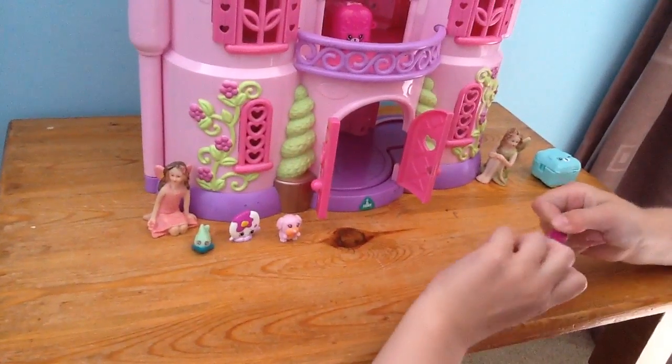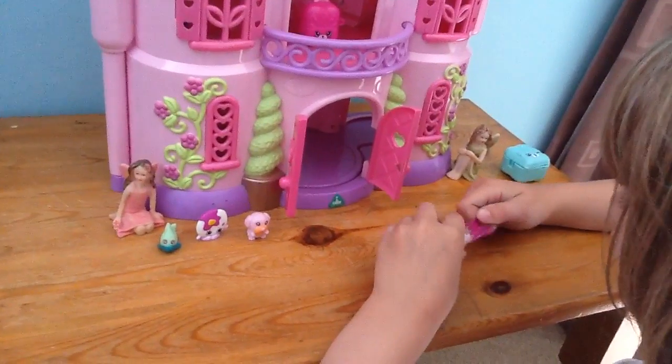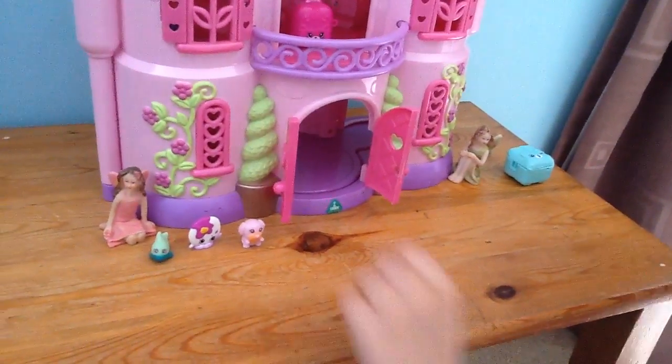And then there's sweets. I actually don't like these kind of sweets that much. So, Chloe, do you want them? Thank you. I don't like them.